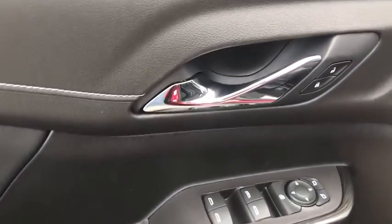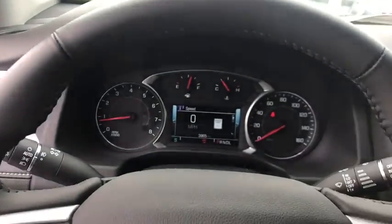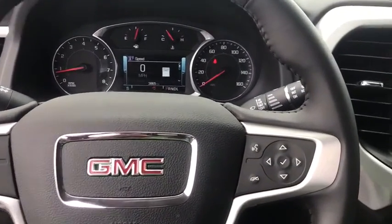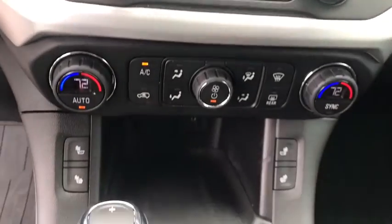Power passenger seats, traction control, power liftgate, Bose sound system, dual airbags, alloy wheels, power steering, four-wheel disc brakes, eight speakers, universal garage door opener, electronic stability control.